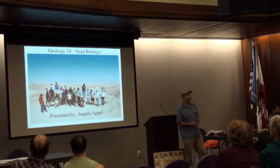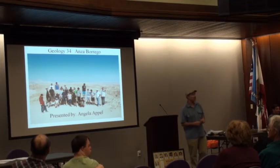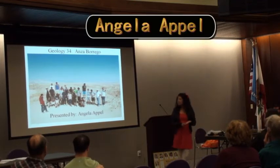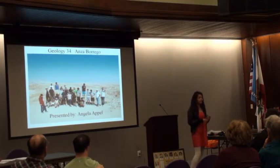Next we have Angela come up. She's one of our newer geology majors. She'll give a brief run-through about what we did when we went to Anza-Borrego.